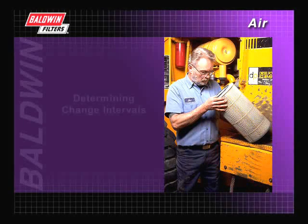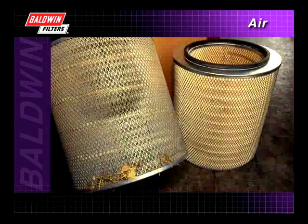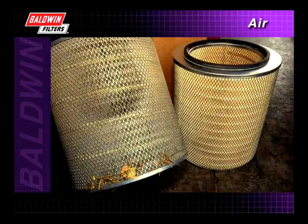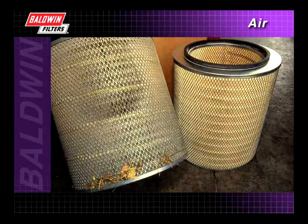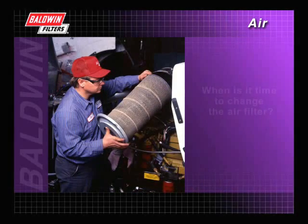Visual inspection of air filters is not a dependable way to determine change intervals. A filter that looks dirty may still have life left in it. On the other hand, a filter that appears clean may have become too restrictive. You just can't tell by looking at it.